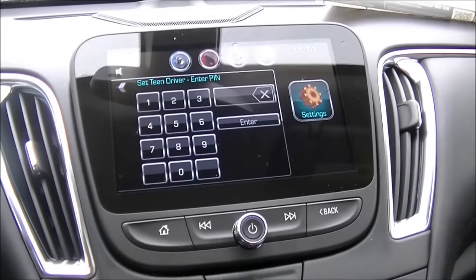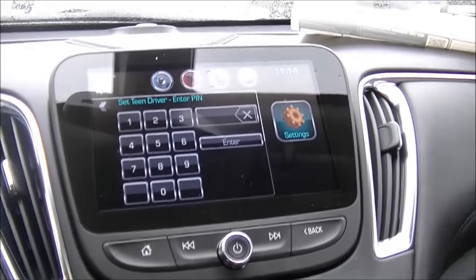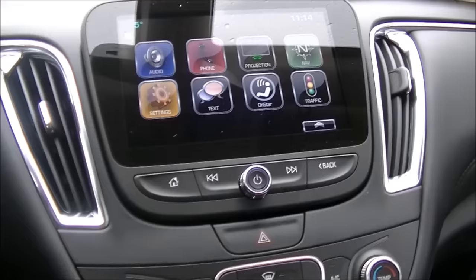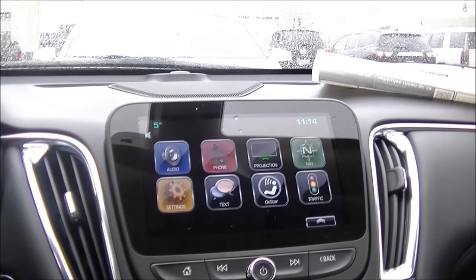There's loads of other data — it's a very cool system. I'd be curious to know how you guys feel about this. Would you use Teen Driver for your kids? Let us know what you think about it.